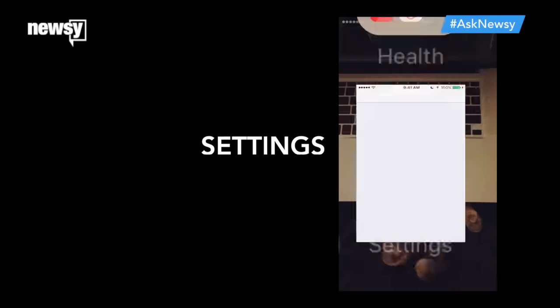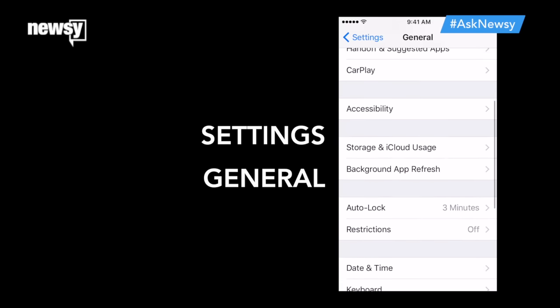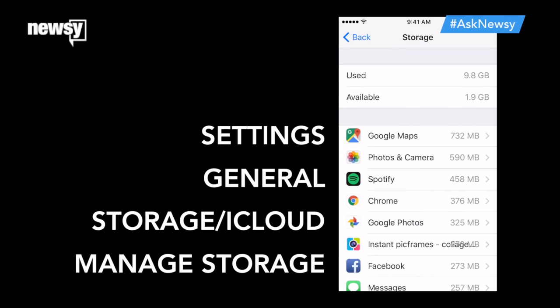First things first, on iPhones, go to your Settings, tap General, then Storage and iCloud Usage, and under the top Storage heading, tap Manage Storage. This list shows you how much space every app on your phone uses up.